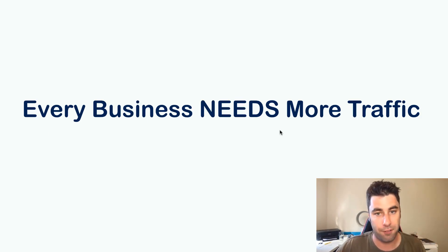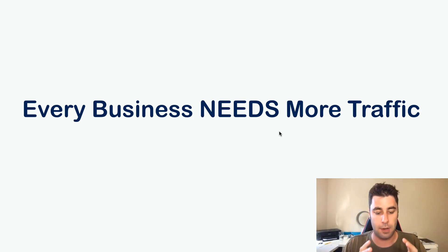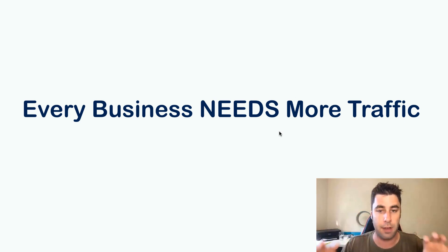A lot of businesses don't know how to get free traffic, or they don't know that there are ways to do it even though it's right in front of them. I'm going to show you one of those methods today — we can go out and get businesses more traffic and they will pay you money to do so. This is a very easy method, but you do have to put in a little bit of work. Once the money starts rolling in, it's pretty much going to be automatic once you have everything set up.